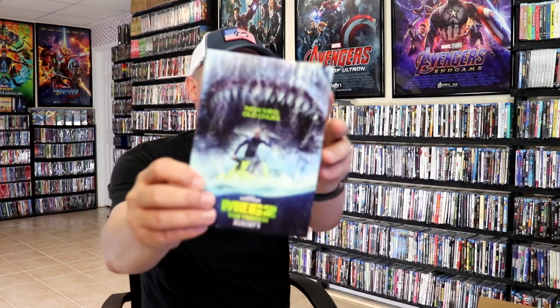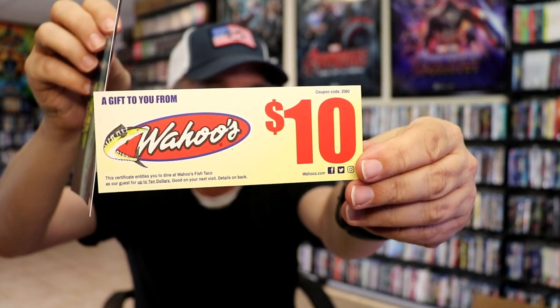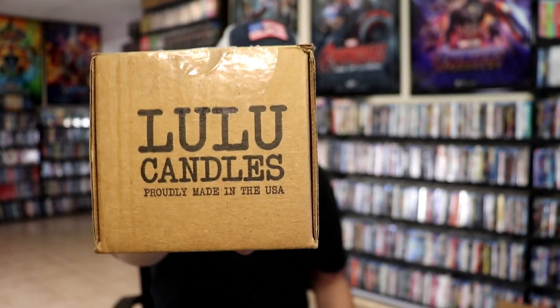Next up we have this little advertisement with a ten dollar gift certificate for Wahoo's. I have to check to see if we have any of those around us — it's really nice. And then the last thing in the box is from Lulu Candles, so let's see what's inside here.